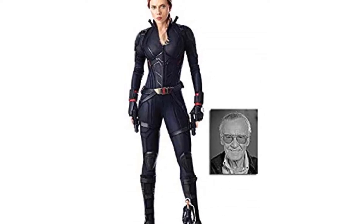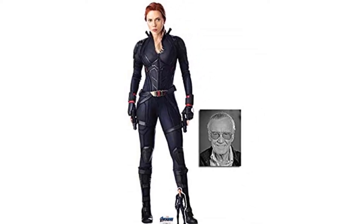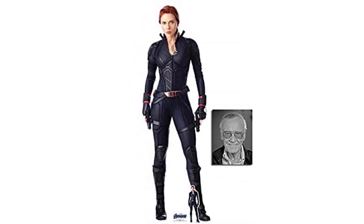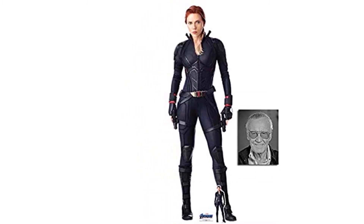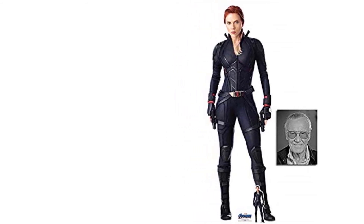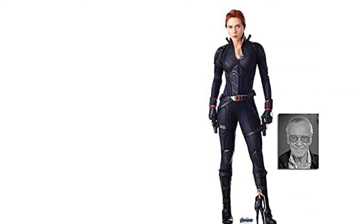Number seven: Black Widow cardboard cutout fan pack — a print of Scarlett Johansson's picture on Fuji high quality photographic paper that gives it a realistic and glowing look. It is self-supporting with a rear strut and comes with free mini cutouts. It can also be folded and put away without damaging it.